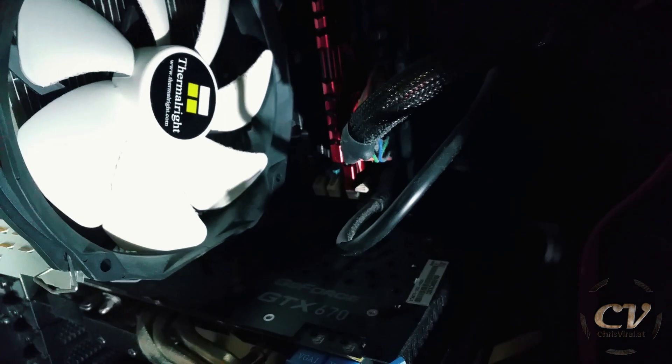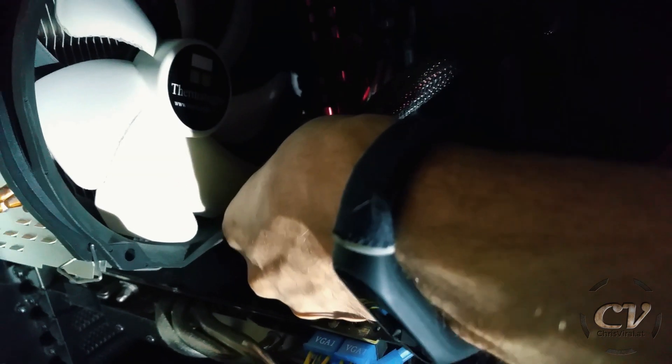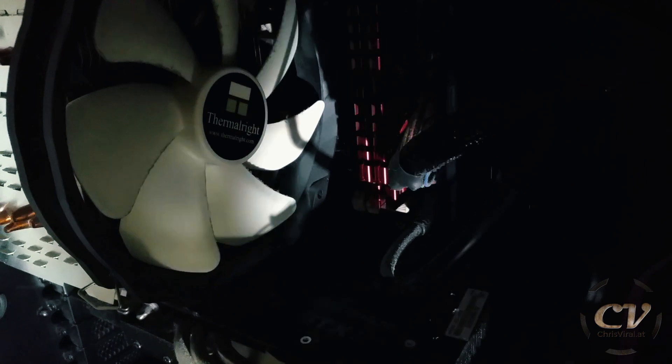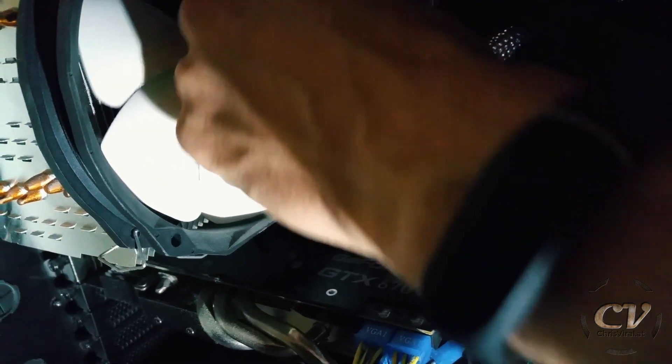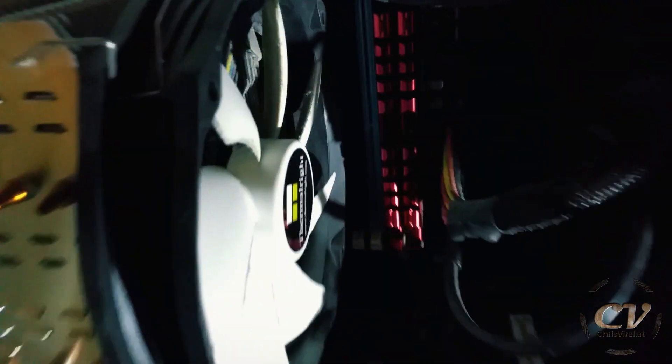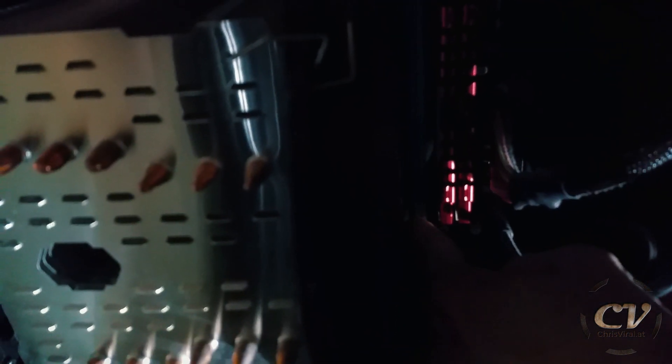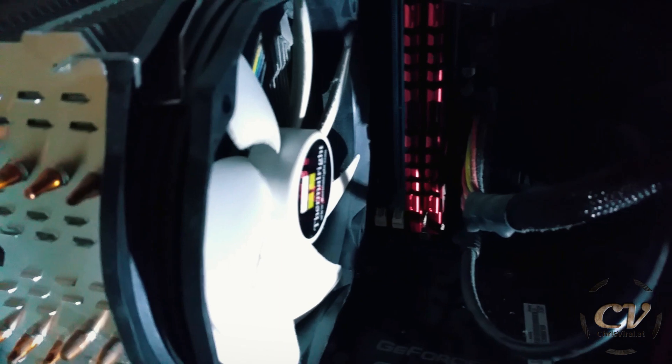I do not want to take out this motherboard whatsoever. But oh no - I have a bad feeling about that. Can you see that? There is no way I would fit the fourth one in here - no freaking way. Oh god - check this out, this is covered. Oh my god, there is no way three and the fourth one would go in here. Okay, I will see you in a bit.